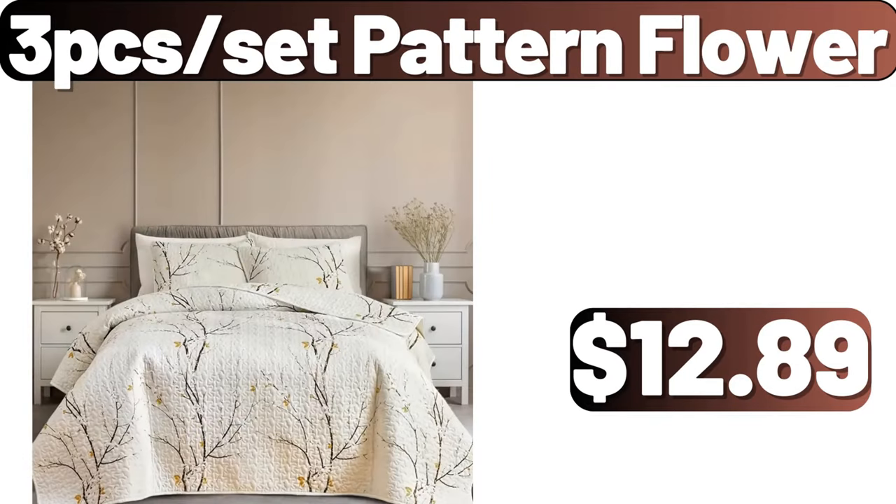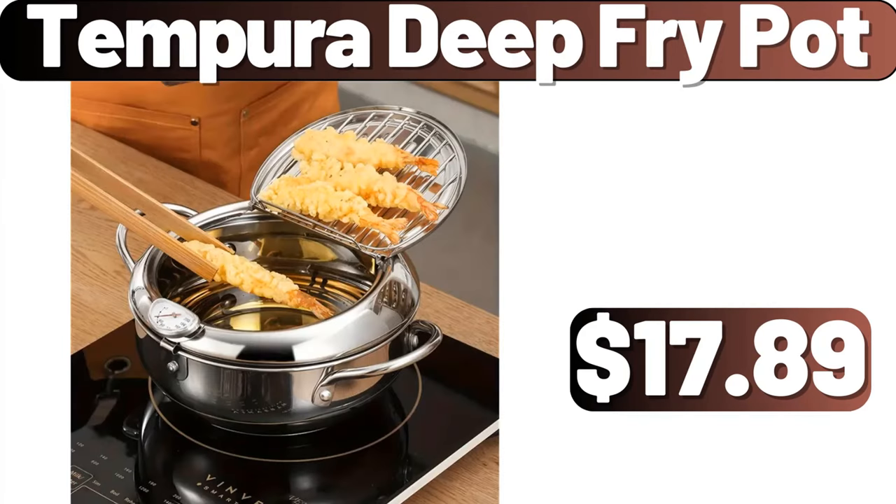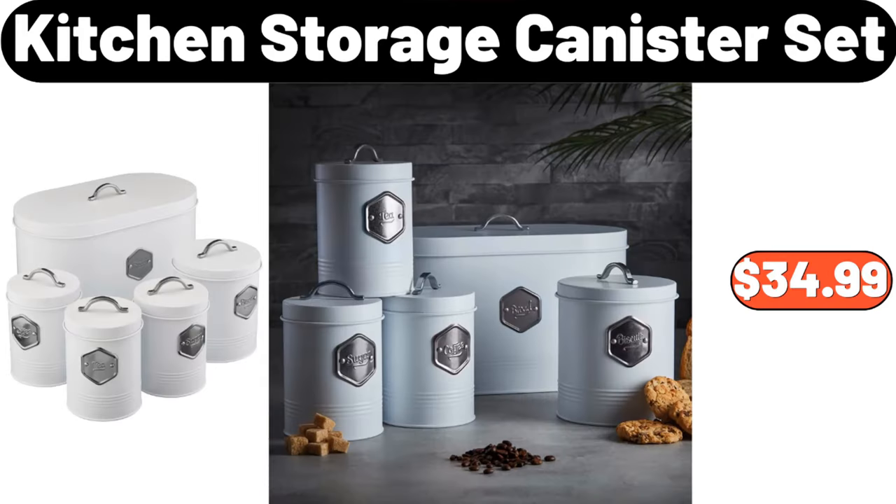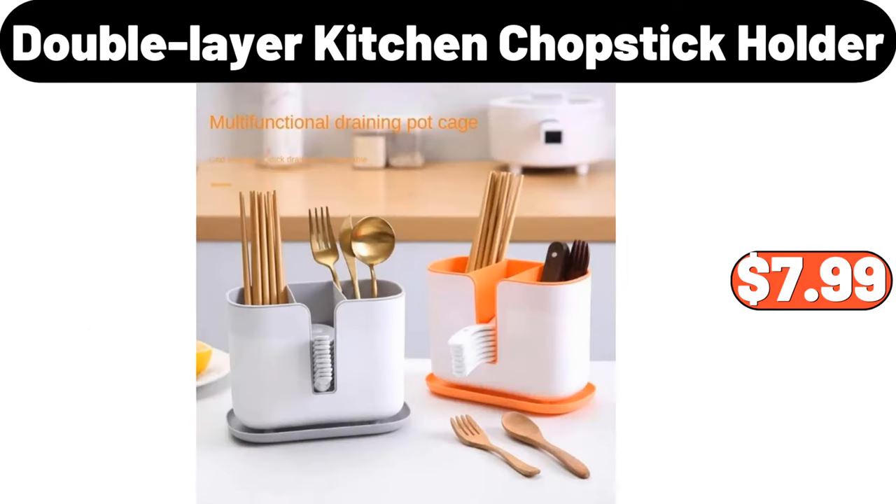Three-set pattern flower, $12.89. Tempera deep fry pot, $17.89. Ceramic vase, $16.99. Kitchen storage canister set, $34.99. Double-layer kitchen chopstick holder, $7.99.